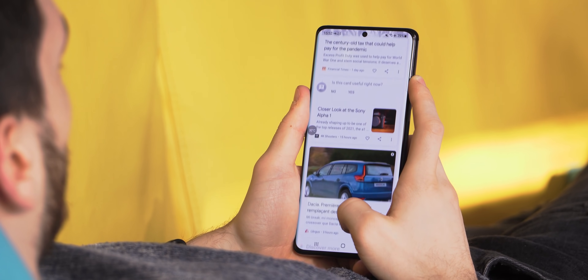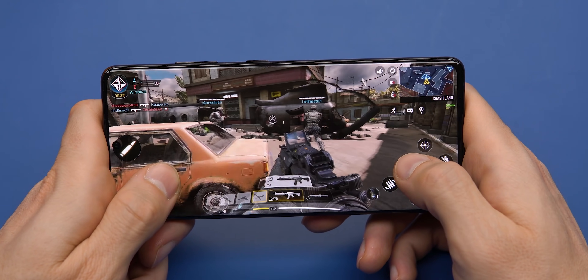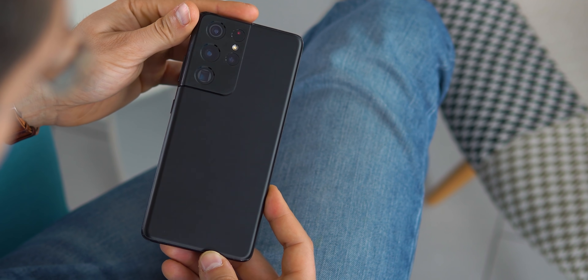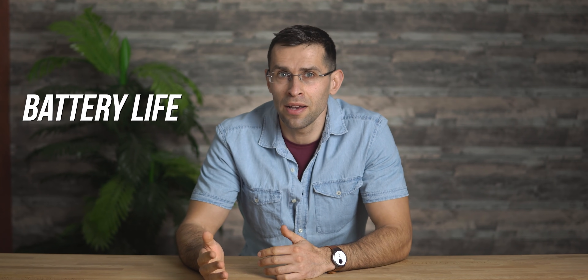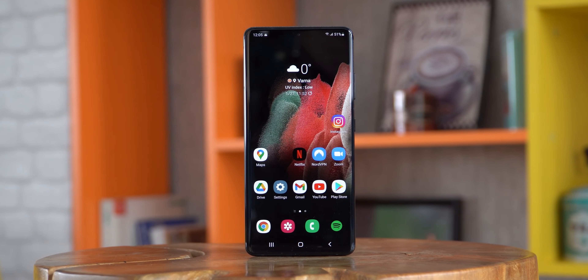Hey what's up guys, Vic here with PhoneArena. The Samsung Galaxy S21 Ultra is the most powerful phone so far in 2021, but Samsung actually makes two different versions of the phone for different markets. The US model is powered by the Qualcomm Snapdragon 888 chip while the international version runs on Samsung's own Exynos 2100. After running countless tests on both phones, I wanted to show you the real difference in battery life and performance speed between the two, and also dive into the reasons why Samsung is even bothering making its own chip despite falling quite a bit behind Qualcomm in the past few years. So is the new Exynos 2100 finally the one chip that would deliver equal performance to the Snapdragon?